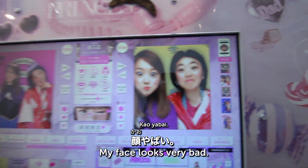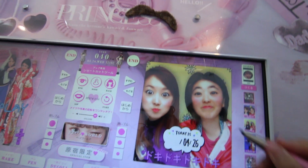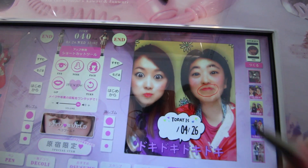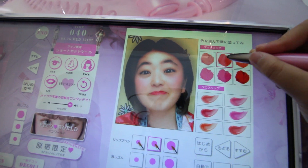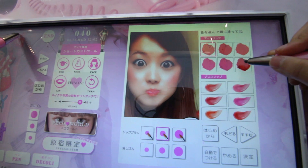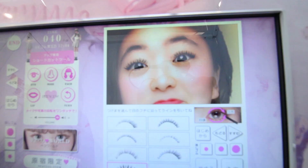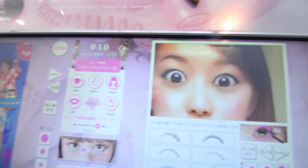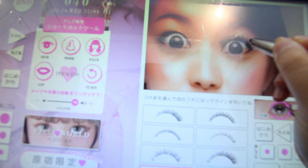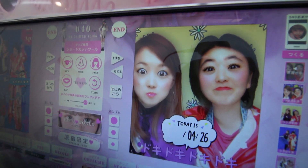On this machine you can choose your eye style — your eyes can be made bigger digitally. I'll go with Natural since I want a natural look. You choose the background here too, but it's done in reverse order on this machine. You can even change your lips! We don't look like ourselves anymore — the digital editing is quite dramatic!